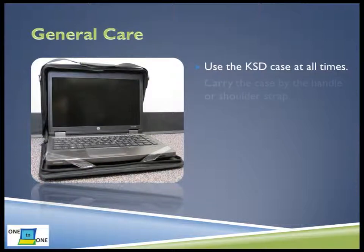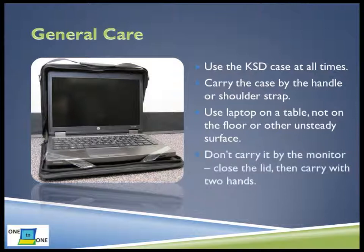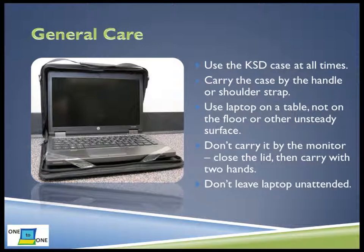Remember to use the Kent School District case at all times. Carry the case by the handle or shoulder strap. When using the laptop, make sure it is on a table or desk, not on the floor or on your lap where it could fall off. Never carry the laptop by the monitor screen. This is a very easy way to damage the screen or the laptop itself. Simply close the lid and carry the laptop with two hands whenever you are moving with the laptop. Remember to keep the laptop with you at all times. Never leave the laptop alone unless a staff member has told you that you may.